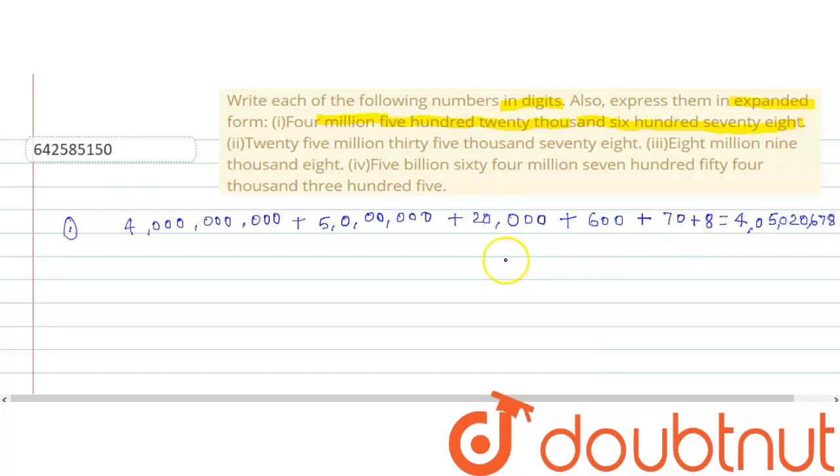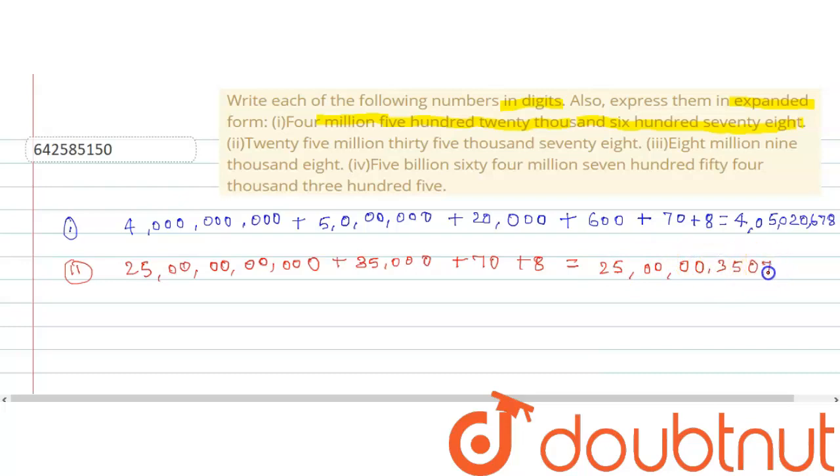This is the required answer for number one. Let's proceed to the second number. The second number is twenty-five million thirty-five thousand seventy-eight. First I will write in expanded form: 25,000,000 plus 35,000 plus 78. The whole number is 25,035,078.